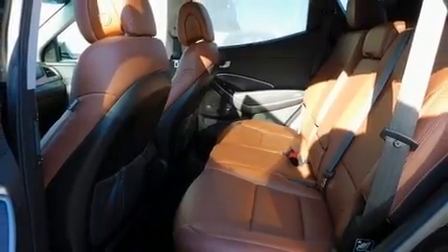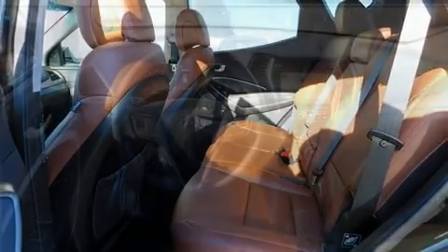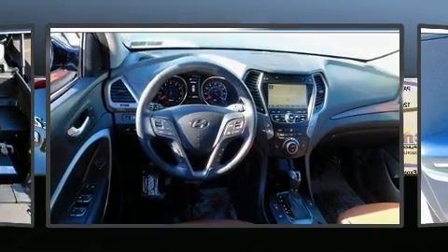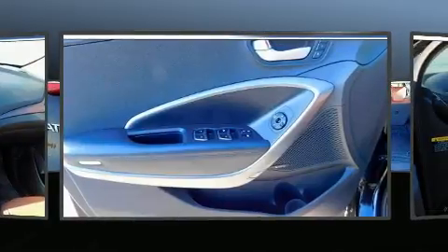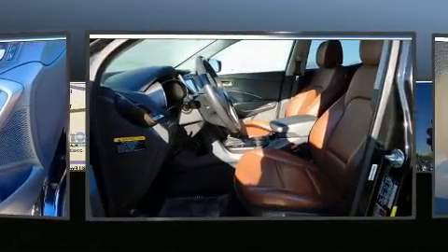Hyundai ensures the safety and security of its passengers with equipment such as dual front impact airbags with occupant sensing airbag, traction control, a security system, and four-wheel disc brakes with ABS.